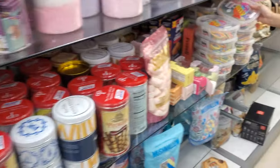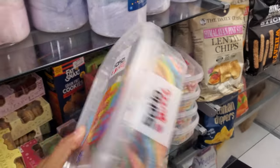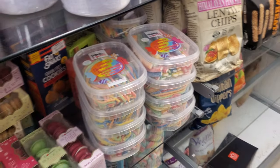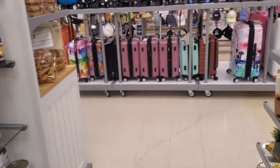My daughter can't eat this anymore because we're still trying to figure out what's going on with her stomach. We're staying away from sour. She just bought Peppa Pig cookies and animal crackers the other day. Let's continue walking around.